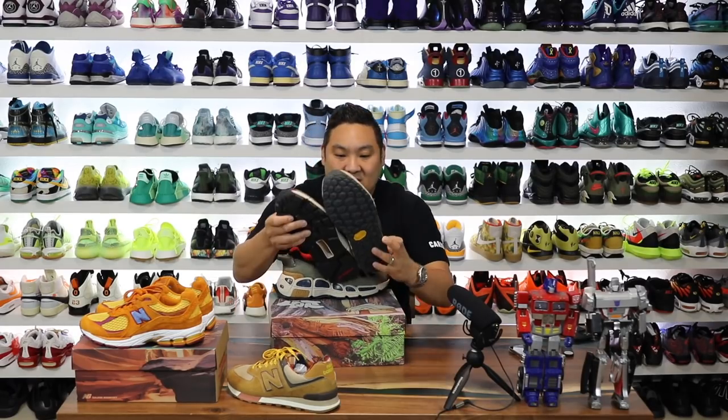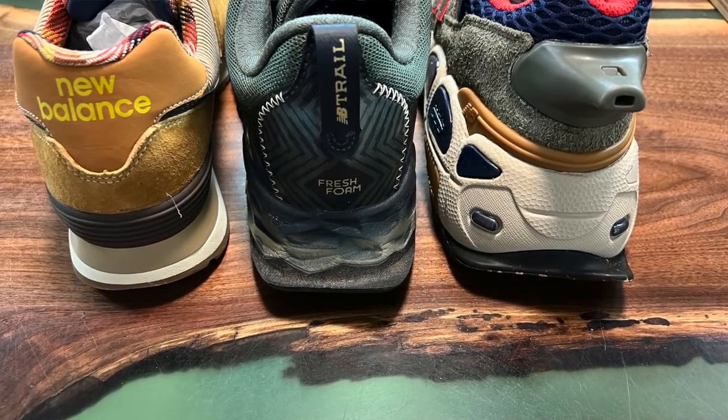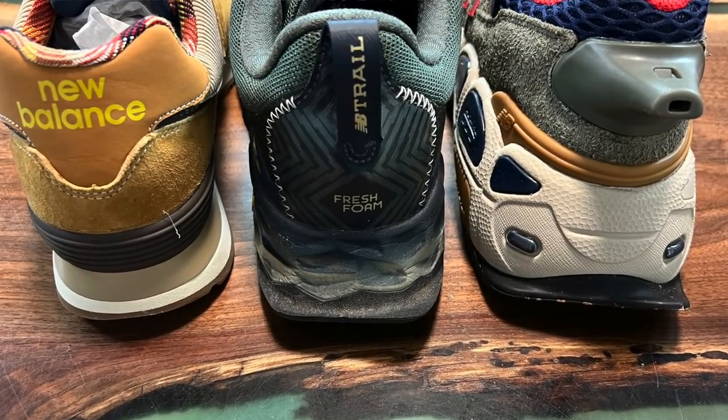This is a beefy, beefy shoe. Even in comparison to this one, look at the butt - it's just massively huge. This is a serious, big, beefy, chunky shoe right here.